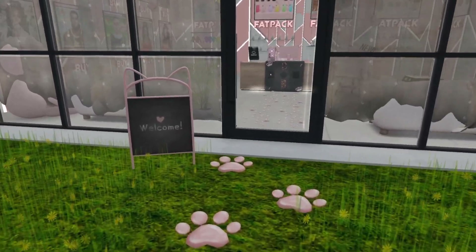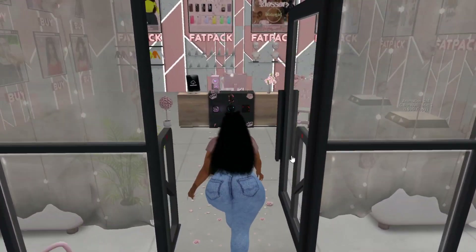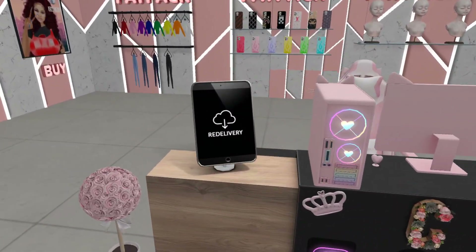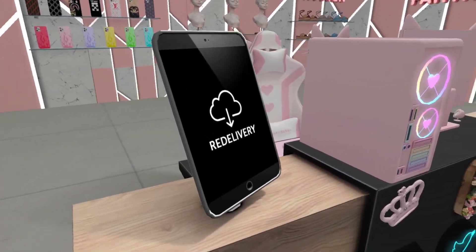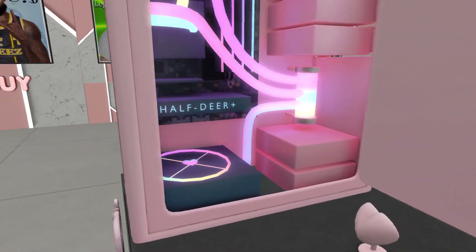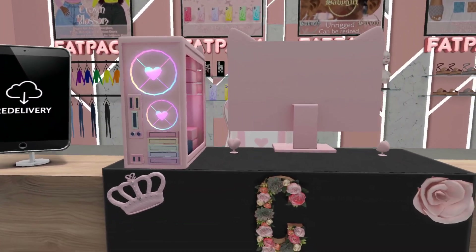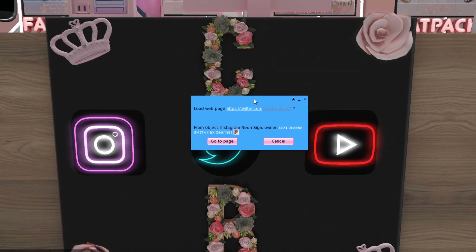And then we got a welcome sign — I will take that down, maybe, maybe not. But as soon as you walk in, you will see my desk. You'll see the redelivery. This is where you can click on the tablet and get a redelivery if something messes up, say like Firestorm gets rid of your inventory items. You'll have to send me a note card for poses though because it won't do it for poses. On my desk, I have my Instagram, Twitter, and YouTube buttons right here.